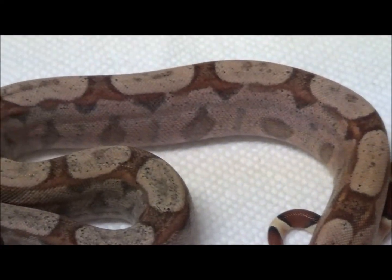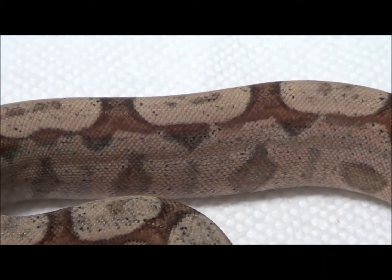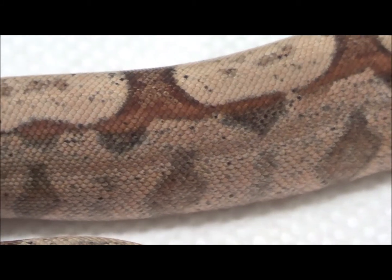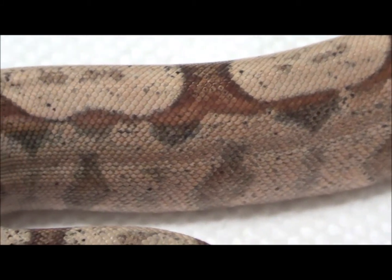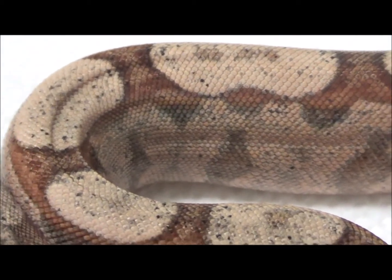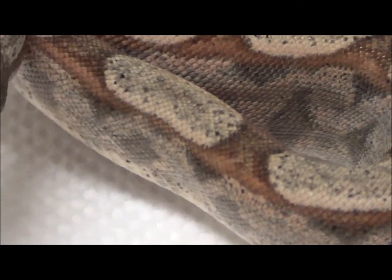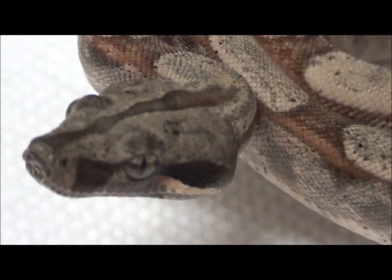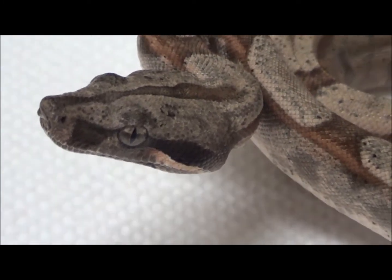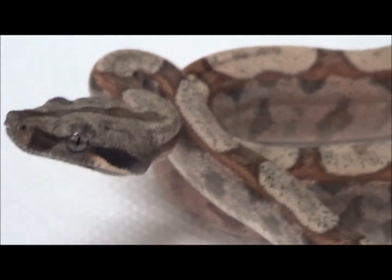I'll attach a video right after this one to show you this guy's and his two brothers' sister, which is the world's first in the form of a Sun Dream Key West. Basically, if this particular animal was a visual Sharp String Albino as opposed to 100% Het, he would be a Sun Dream Key West.